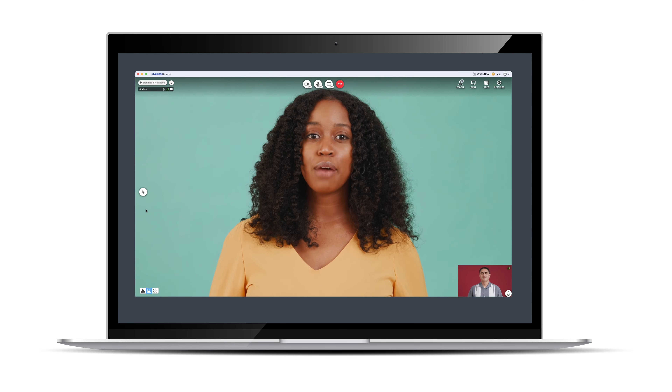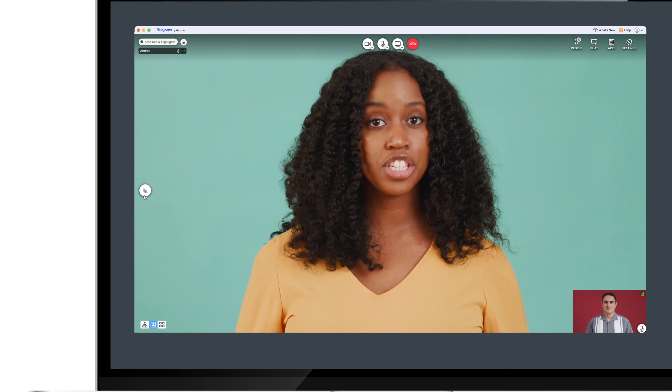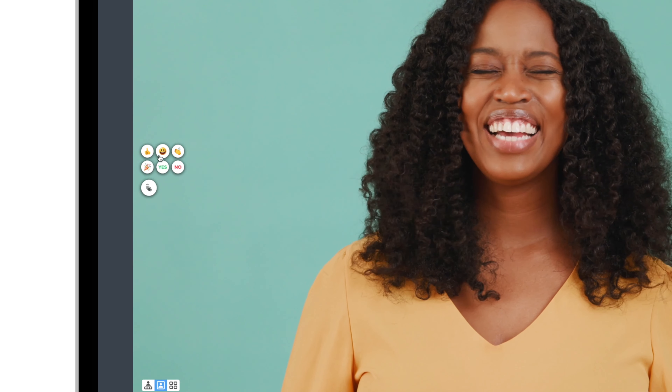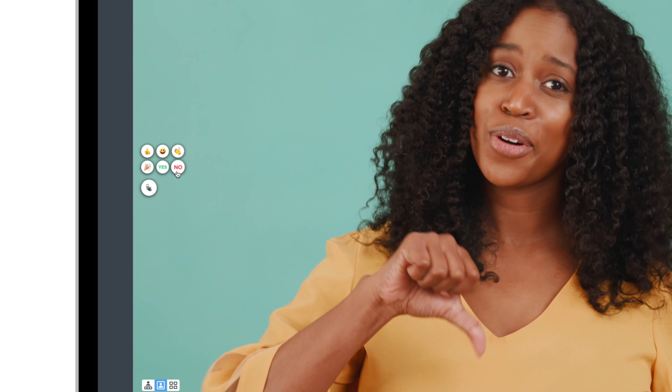In the BlueJeans desktop app, participants can easily express emotions by clicking on the reactions button on the left side of the screen and choose thumbs up, smile, clap, celebrate, and vote yes or no.